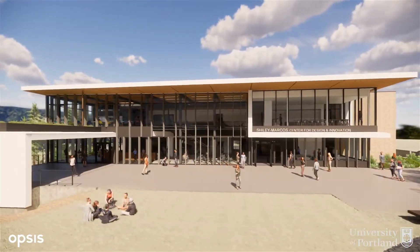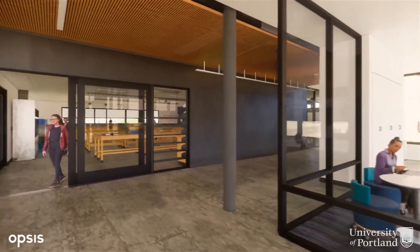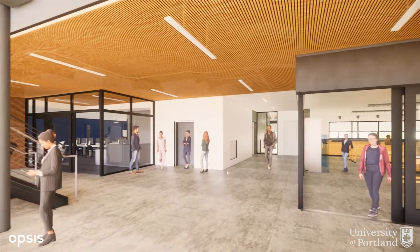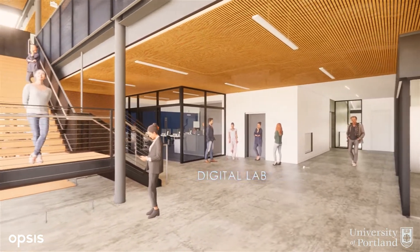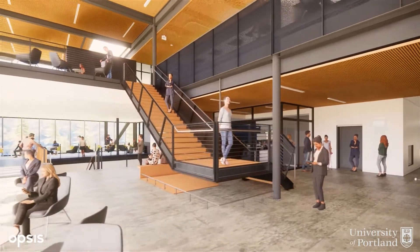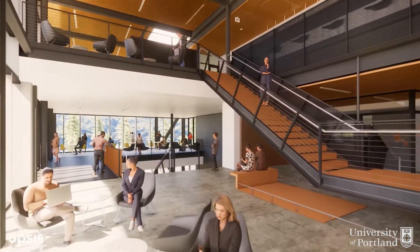Welcome to the Shiley Marcos Center for Design and Innovation. This is the hub for creativity and collaboration at the University of Portland. Here our students engage in hands-on experiential learning throughout their academic career. This modern facility with adaptive spaces will give students opportunities to create and innovate.